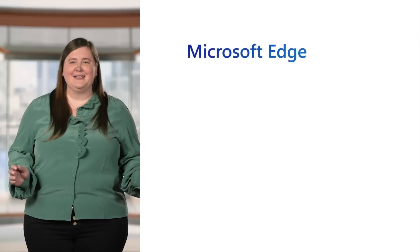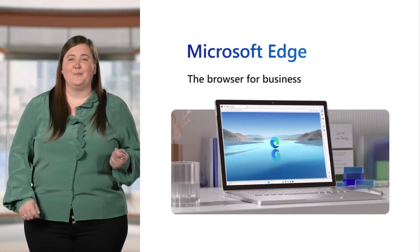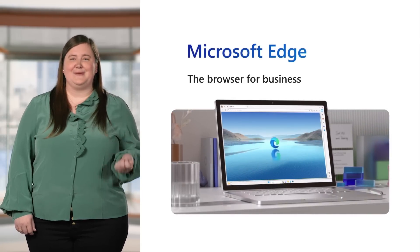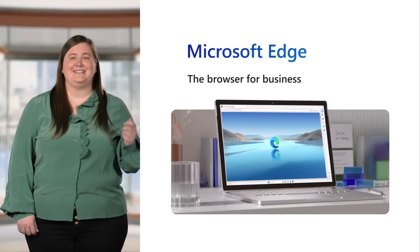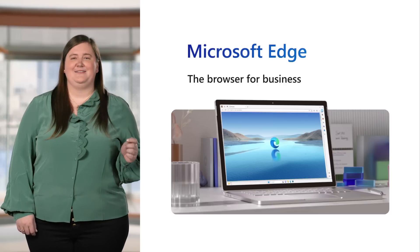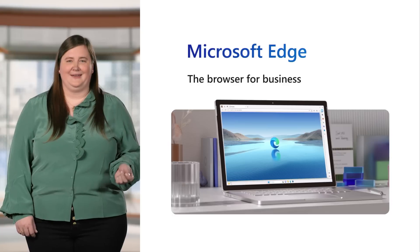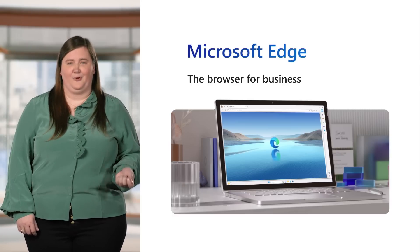Hi, my name is Lindsay Kubasik, and I'm the Group Product Manager for the Edge Enterprise Team at Microsoft. Our mission is to make Edge the best browser for business, so your business can operate with the speed and power of today's digital world. In this presentation, we'll talk about innovations that will not only redefine what a browser can do for you, but more importantly, how it can take your business forward.